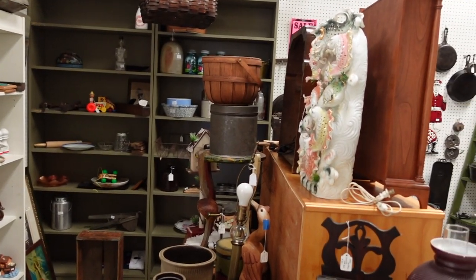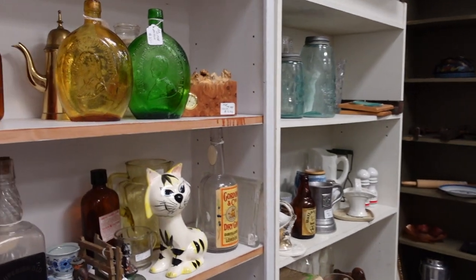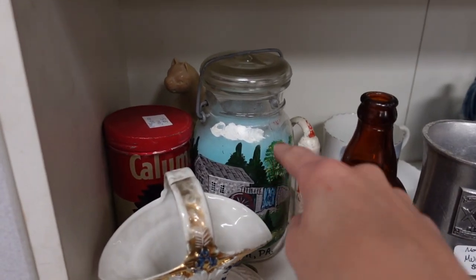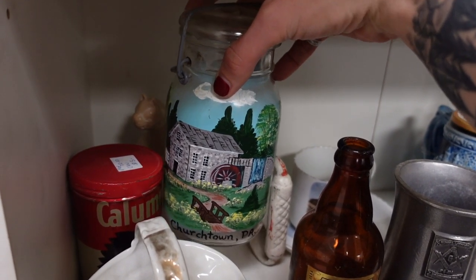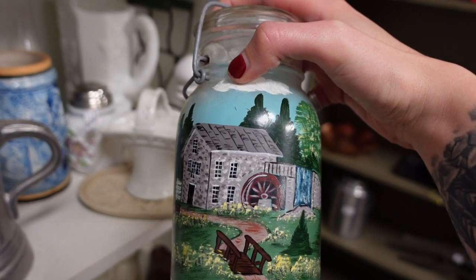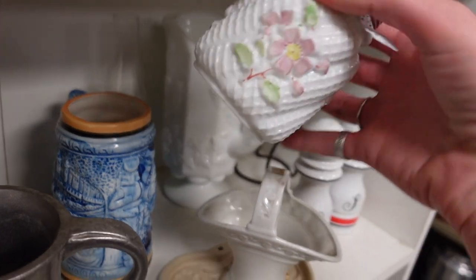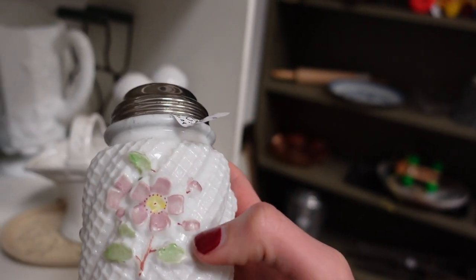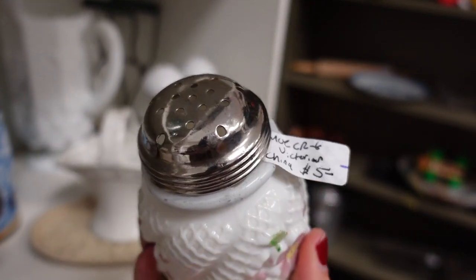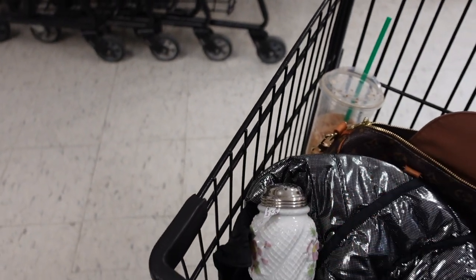It looks like some rearranging has happened here in this booth. The last time they didn't have these giant bookshelves here, so that is promising. New bookshelves means there's probably new stuff. I am actually noticing a lot of these hand-painted canning jars. I think this is a muffiner for powdered sugar, but it's definitely got some age to it, and it's $5, 20% off. I think we are going to place it in the cart.